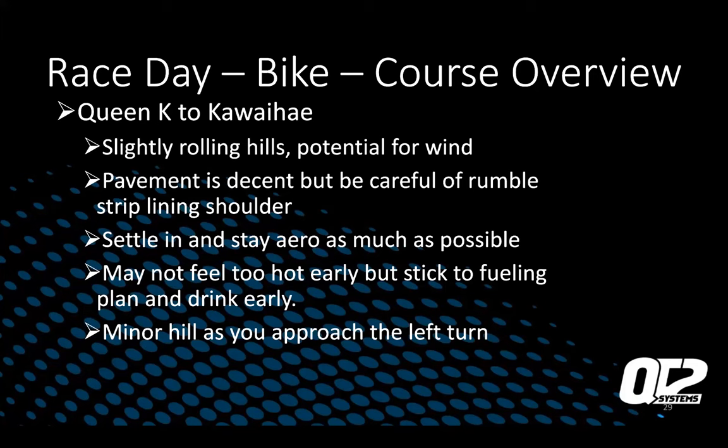Queen K to Kauai: this is probably where you'll do most of your training if you pre-ride the course. It's slightly rolling hills with potential for wind — probably less wind early in the day than later. Settle into aero as much as you can and ride very steady. The pavement is in pretty good shape but there is a rumble strip lining the shoulder, so don't ride over it. It probably won't feel super hot early in the morning, but don't forget to drink — use the time to get ahead on your fueling and hydration.